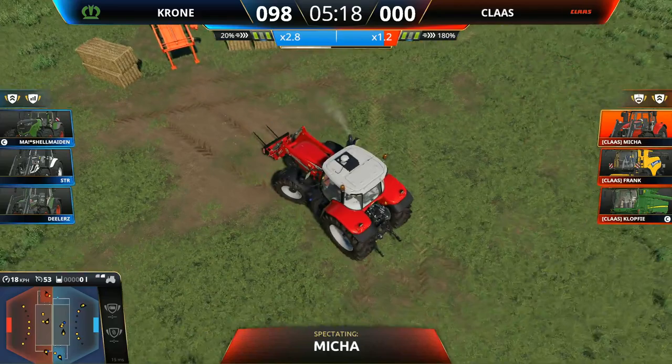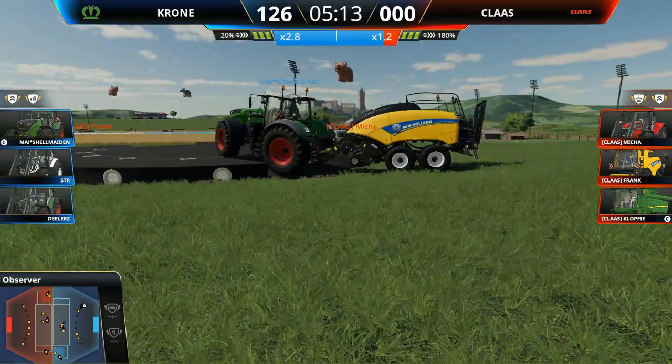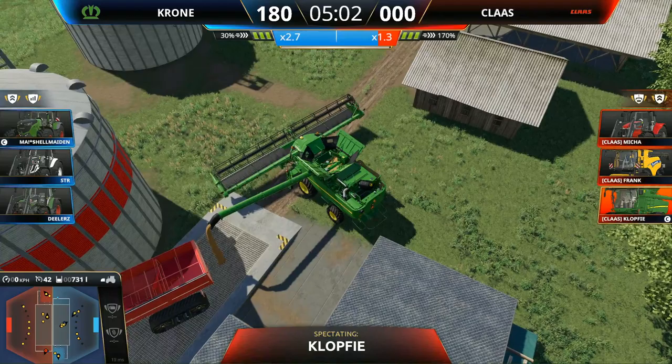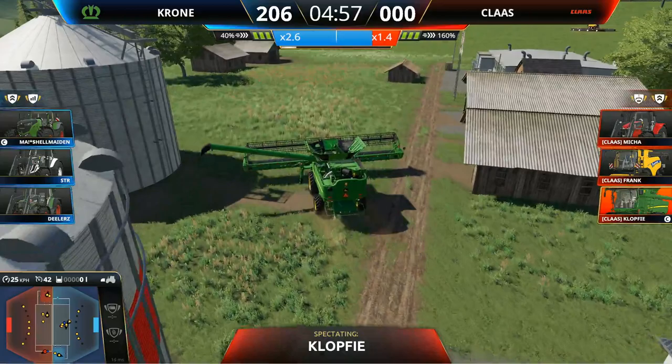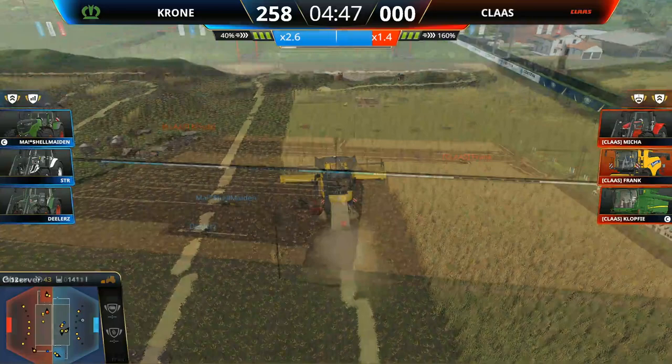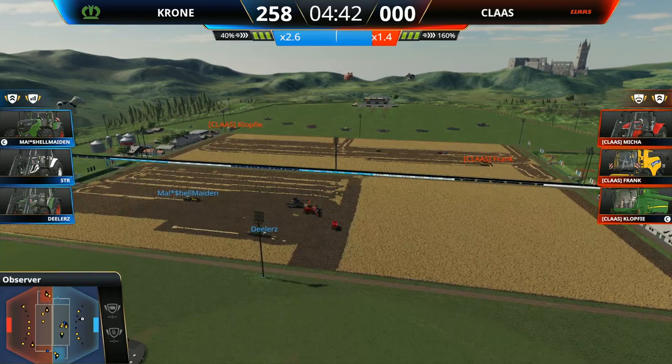Now this is the point where Krone should be taking advantage of this multiplier — they need to get as many bales on as they can. Because as soon as Klass start dropping that wheat in, this multiplier is going to shift back again. You can see Klass are holding off actually loading bales at the moment. Krone now have a second baler going — this is the strategy we were talking about earlier. It's a slower unload as well — much slower out of the auger than out of the actual auger wagon. It's not pulled it back, nowhere near enough. Straight out of the harvester — it's a really bad way to unload your grain. Every single bale that goes in for Krone now is worth way more than the Klass bales.